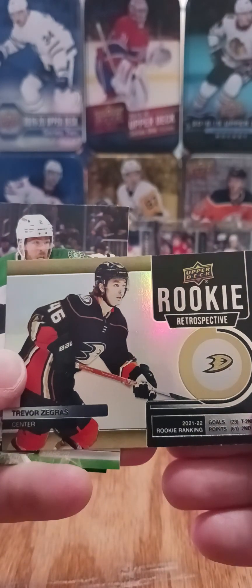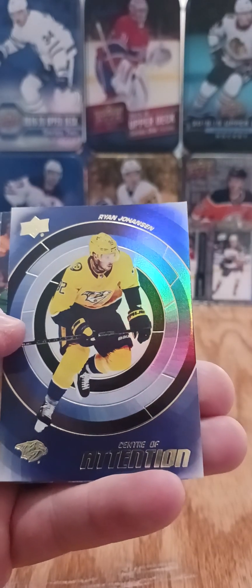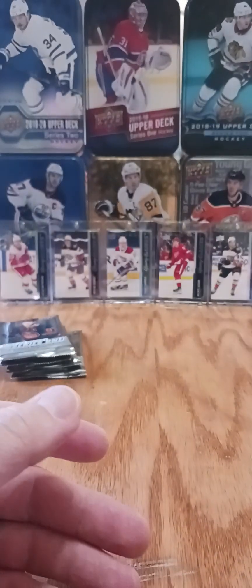We got a rookie retrospective of Trevor Zegras — a little flashier than last year's design. We also got a center of attention of Ryan Johansson. Pretty sure we got that one already too.